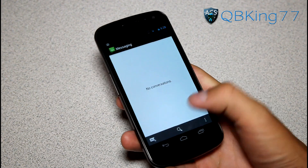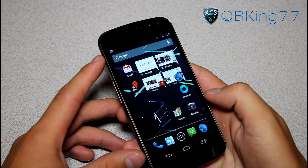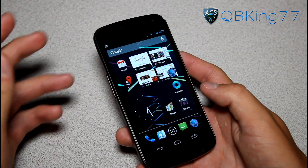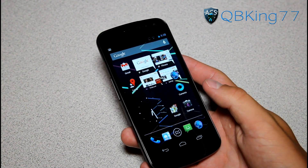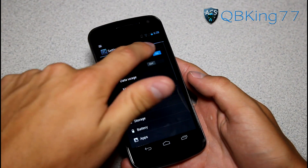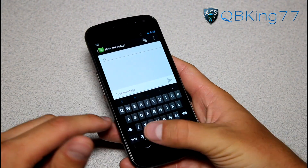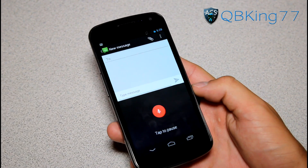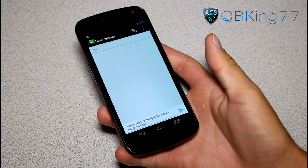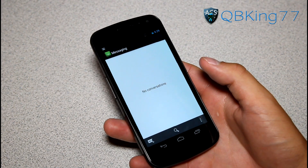The keyboard also has added language support, including emoji support — a few people mentioned Android didn't have that, and it does now. Android Beam with NFC has been updated — you can share videos via NFC as well. There's also offline voice typing: previously you needed Wi-Fi, 4G, or 3G to do voice typing, but now you can type a message with your voice without any data connection.